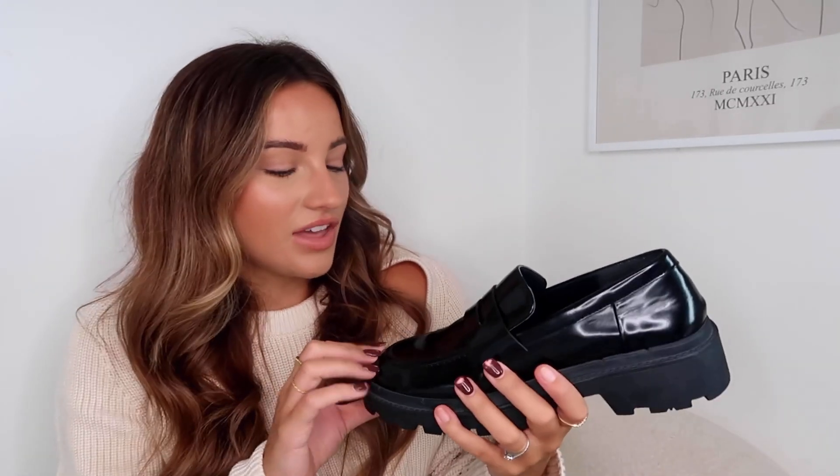It took a lot of willpower for me to order the Prada ones, but I'm so glad that I did. I'll link some other ones down below, but I think a loafer is a necessity at this time of year — they just look great and like I said, I'm reaching for them a lot more.